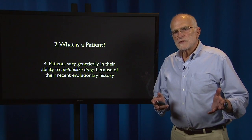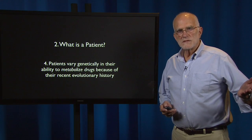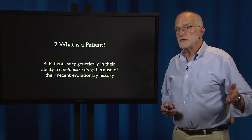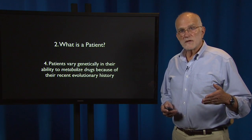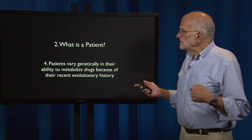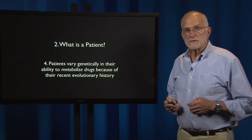As we saw in the last lectures, as humans spread out across the planet, they encountered different diseases, and that resulted in genetic variation for disease resistance, but they also encountered different diets that contained different nutrients and different toxins. As a result, patients vary genetically in their ability to metabolize drugs because of their recent evolutionary history.